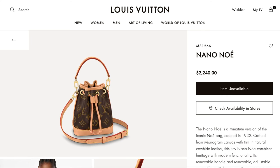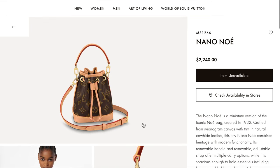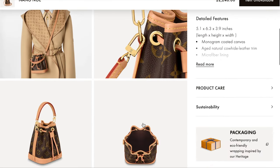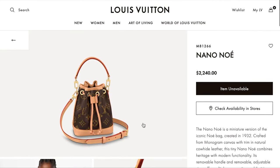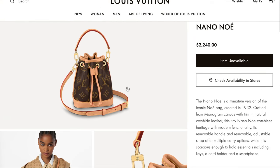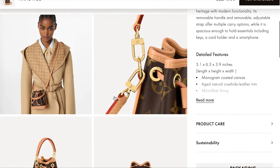Last in the Noé collection is of course the Nano Noé for $2,240. The Nano and micro bags have been all the rage lately, and the Noé collection is no exception having a Nano version as well. This one also has a top handle, so you can wear it crossbody, as a top handle — lots of different options to play around with.